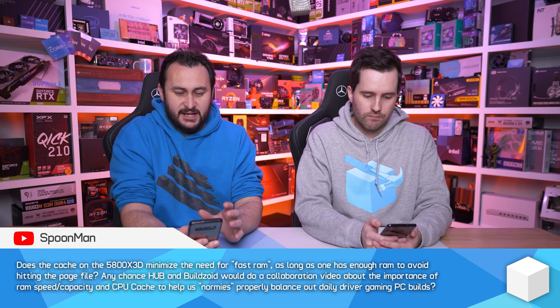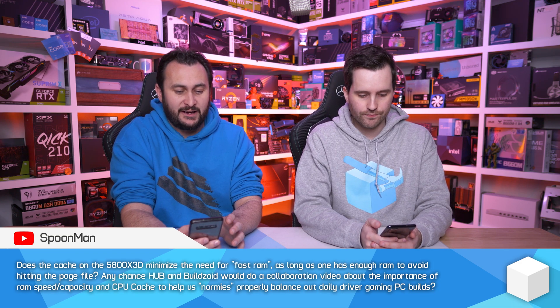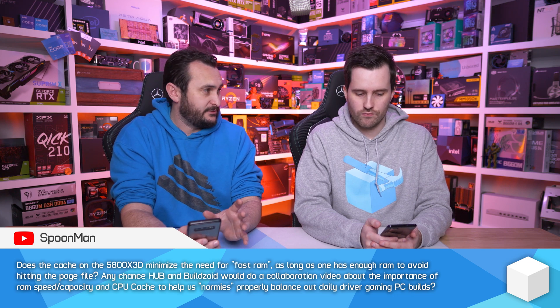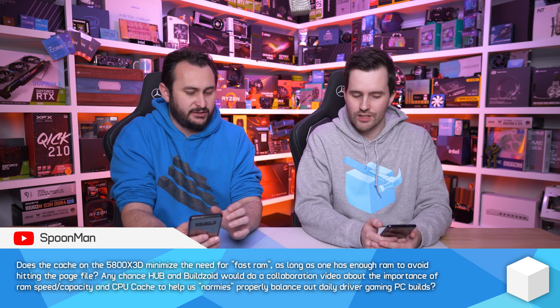Tim tells me this question was quite heavily upvoted, which is why I included it, but I'm probably going to have to call on Tim to help me understand this one. The question reads: does the cache on the 5800X 3D minimize the need for fast RAM? The answer there is yes — or at least we don't know if that's specifically what causes it, but it is.